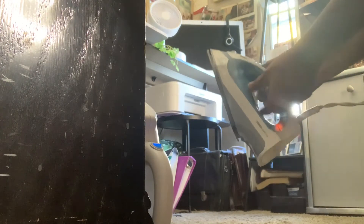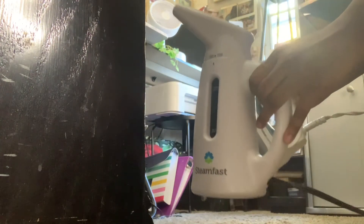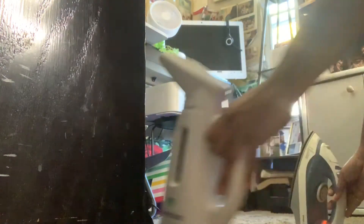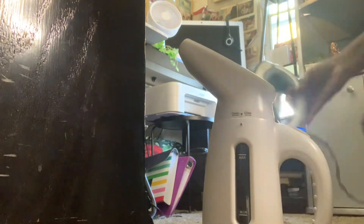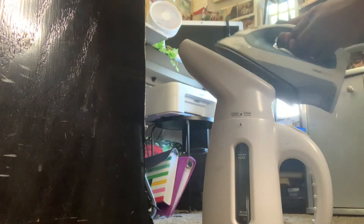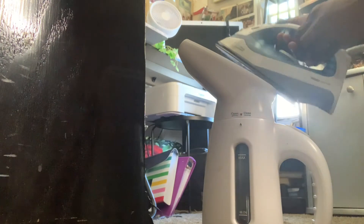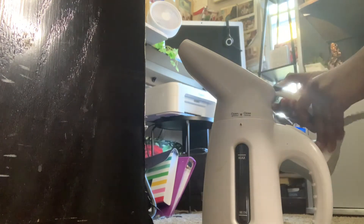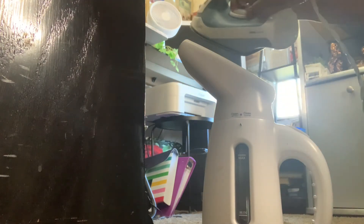Now I am getting ready to demonstrate how to use those two household products to get rid of bed bugs — and it works! I am just turning on my iron; I already turned my steamer on. You want to make sure both of these are getting hot. I already filled them both up with water. Make sure your iron is set to steam.